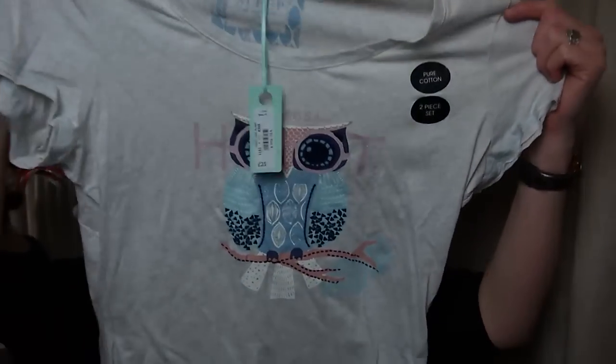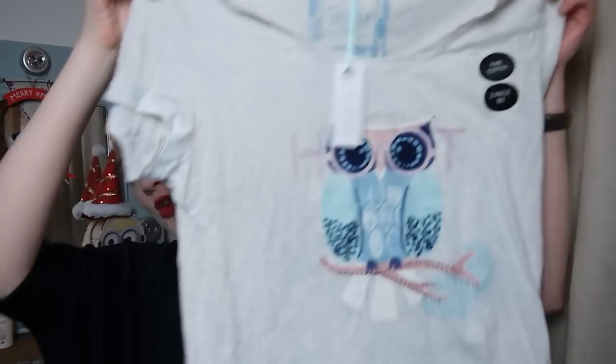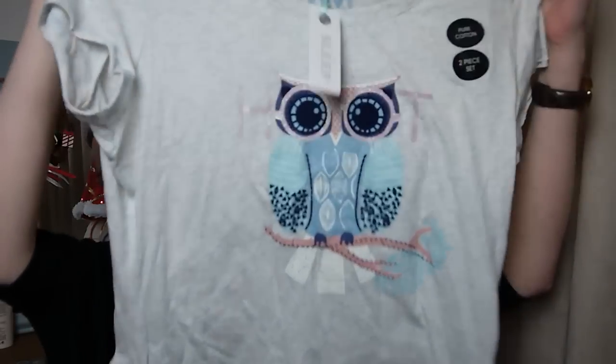The only other thing I got from Debenhams for this video are these jammies. It's got a little owl on the front and it says 'dreaming is a hoot.' I really like the colours — quite pastel but still nice strong colours — with matching jammie bottoms. I'm going to change my bed sheets this evening and get into my brand new jammies, which will be all nice and lovely. Does anybody else get excited about that?